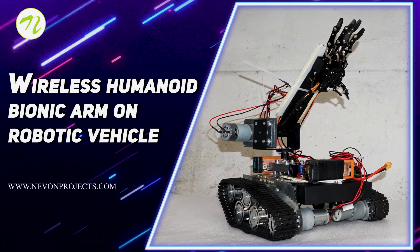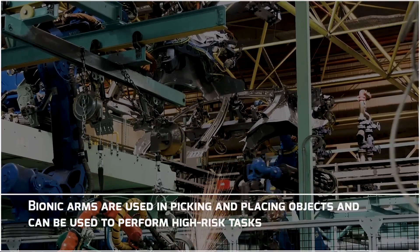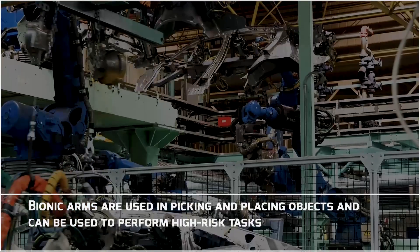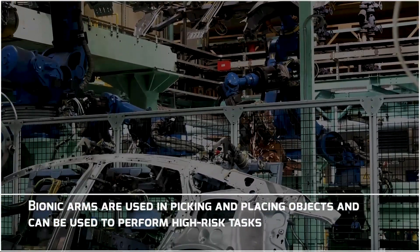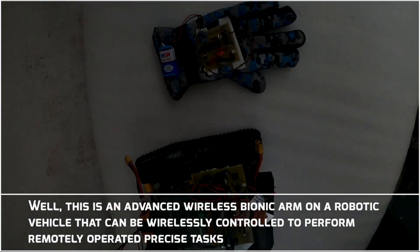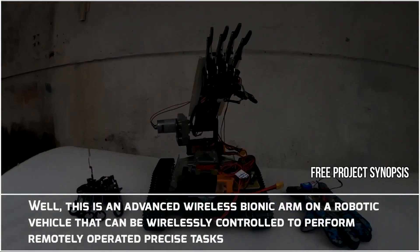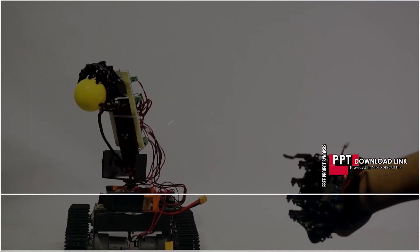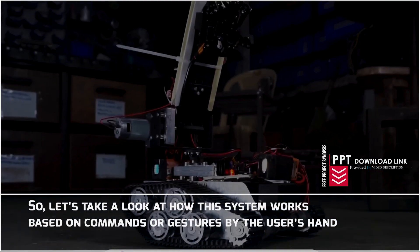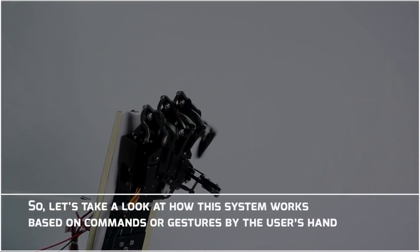Wireless Humanoid Bionic Arm on Robotic Vehicle. Bionic arms are used in picking and placing objects and can be used to perform high risk tasks. This is an advanced wireless bionic arm on a robotic vehicle that can be wirelessly controlled to perform remotely operated precise tasks. Let's take a look at how this system works based on commands or gestures by the user's hand.